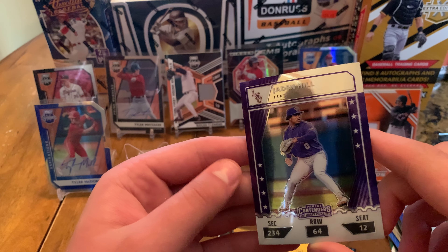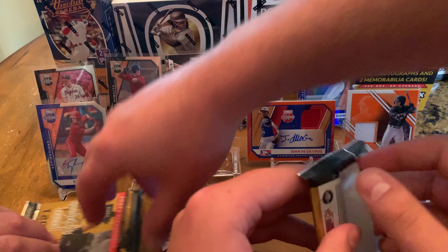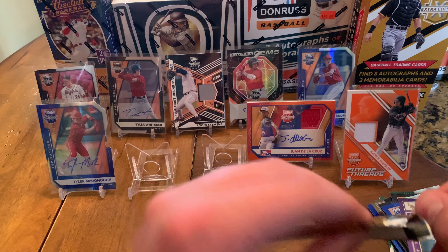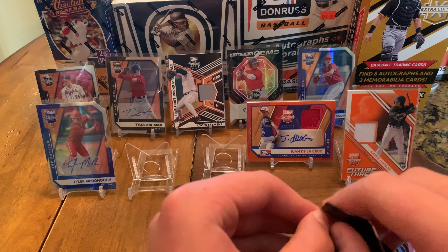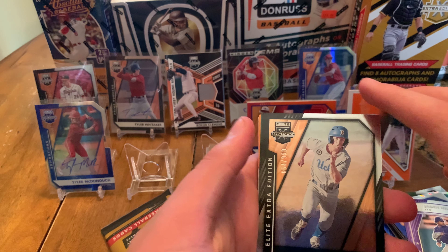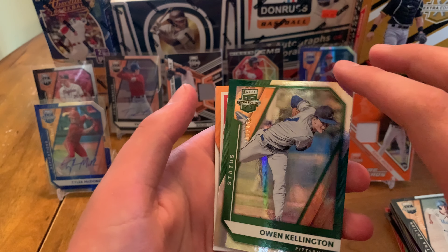Liam Spence at 121. Matt McColsey at 249. This might be another auto — nice, Griff McGarry auto out of 74, sweet. A lot of these cards are really low-numbered. Sweet blue — Tyler McDonough auto out of 87, that's awesome. That's two blue die-cut autographs so far. You'll love the die-cuts, guys — these are really cool. And then another Panini Contenders.